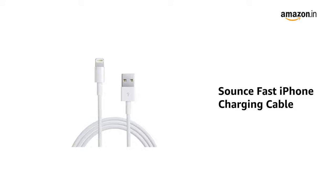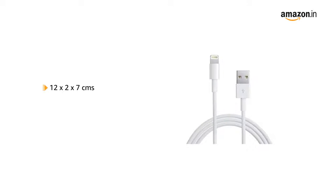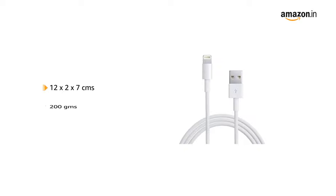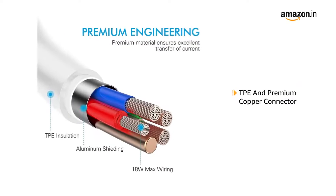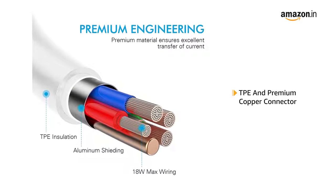Presenting the Sounds Fast iPhone Charging Cable. This comes in a size of 12 x 2 x 7 cm and weighs 200 grams. And has 5000 bend lifespan. The connector is made of TPE and premium copper.